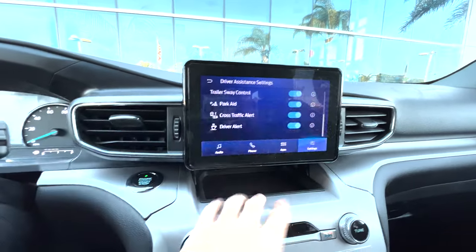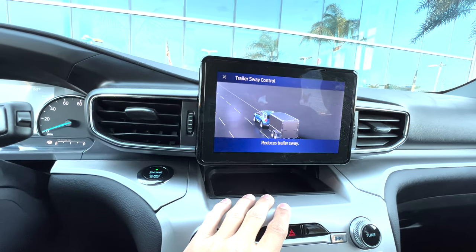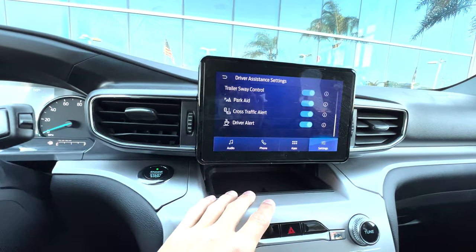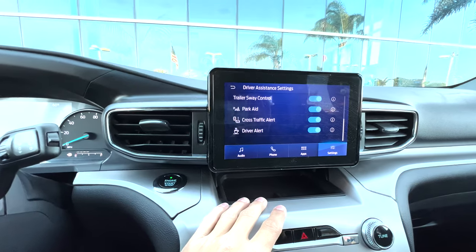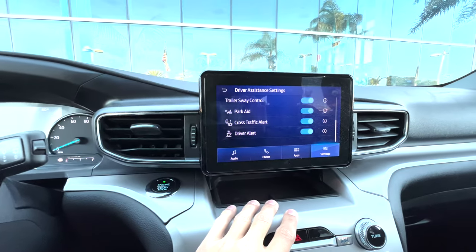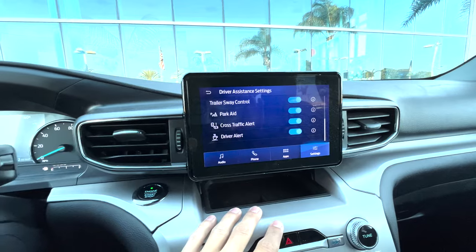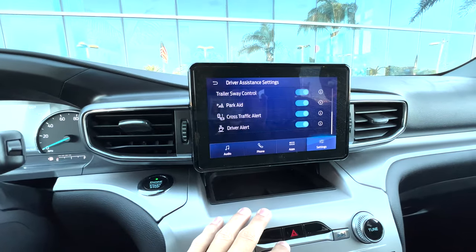Trailer sway control reduces trailer sway. I guess it tightens the tow hitch in the back. I've never used that before and I've never had to tow anything. But for those of you who have had to tow, let me know if that actually helps you.